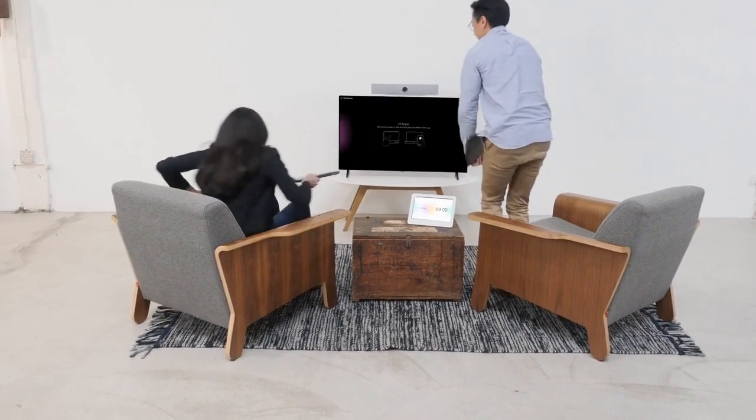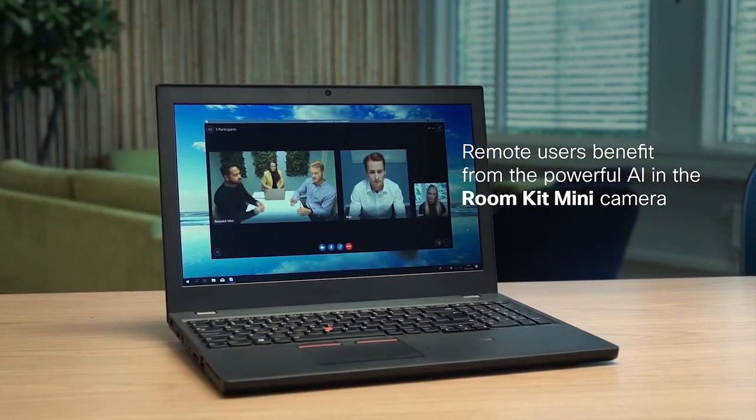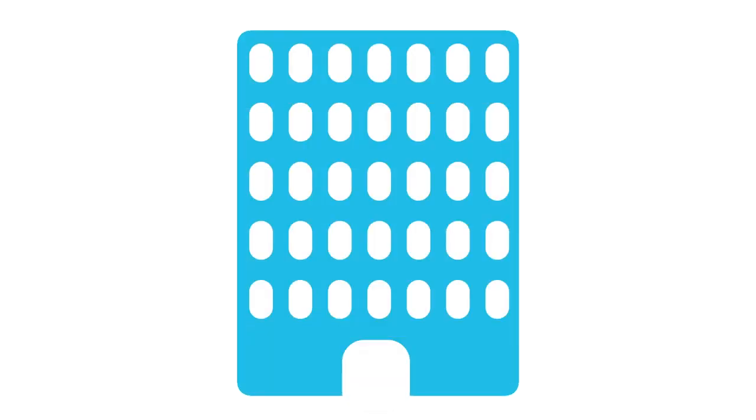Conferencing is easy with WebEx Meetings or Teams, and Teams lets you keep working even after the meeting ends. And if you need to connect with a VideoSoft client, just plug the Mini to your laptop via USB. Your IT team will also be happy because the RoomKit Mini can register to the cloud or on-premises.